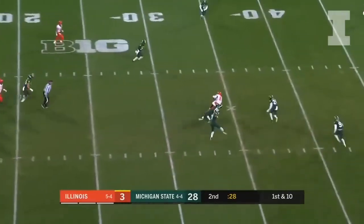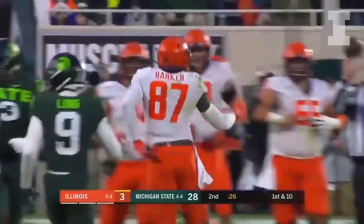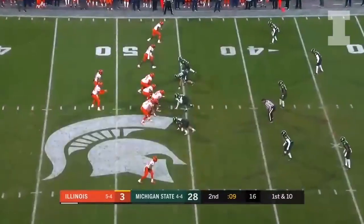Peters trying to get it over the middle. There it is to Daniel Barker — that'll stop the clock with the first down at the 35-yard line with a positive feel.